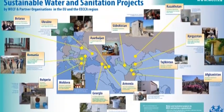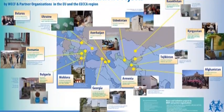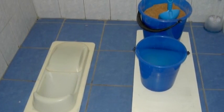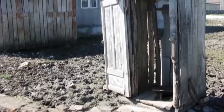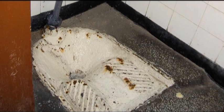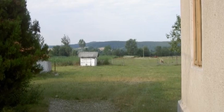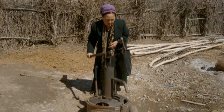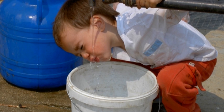Together with local organisations, WECF implements sanitation projects in the rural areas of Eastern Europe, the Caucasus and Central Asia. In many of these rural areas there exists an enormous lack of safe water and sanitation. People rely on pit latrines, which smell badly and are almost always located outside and far away from the houses. Another problem is that urine and faeces from pit latrines infiltrate and pollute the ground water, and therefore also the drinking water.